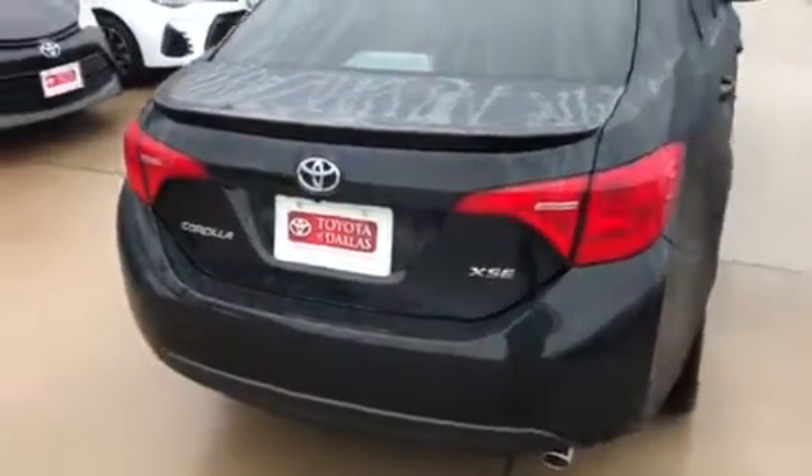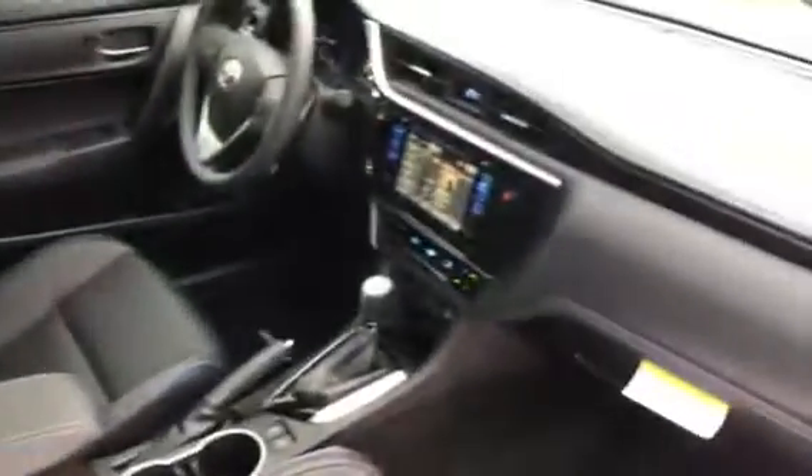This is the XSE — beautiful vehicle. Let's check the interior out. It does have your beautiful black leather interior with blue striping piping and stitching throughout.